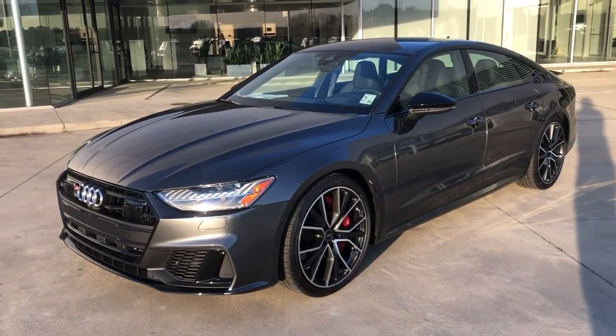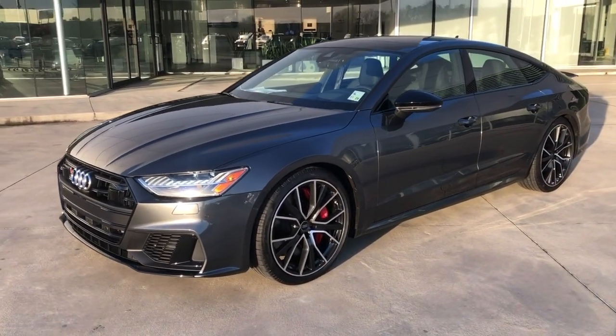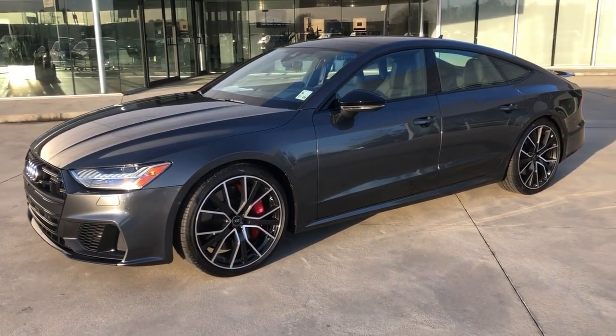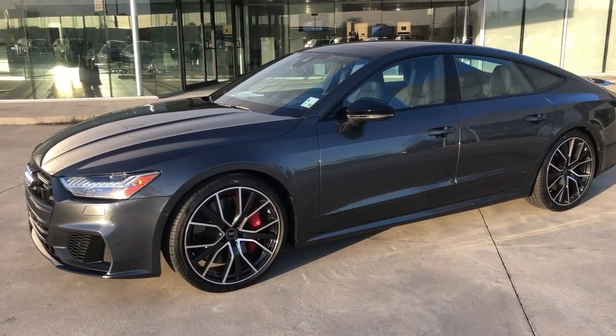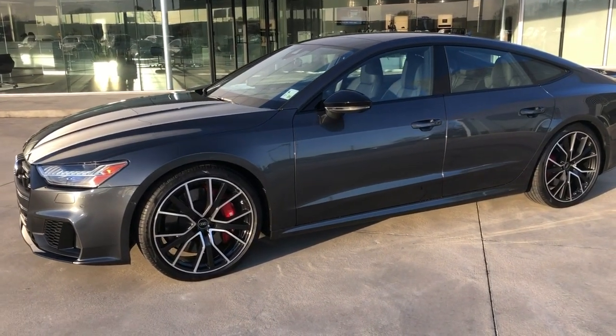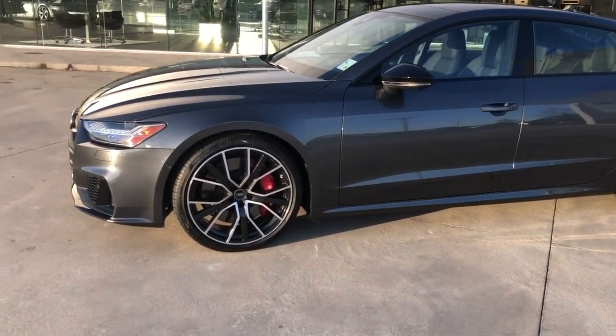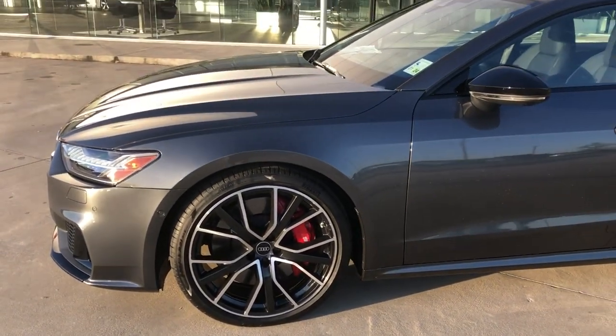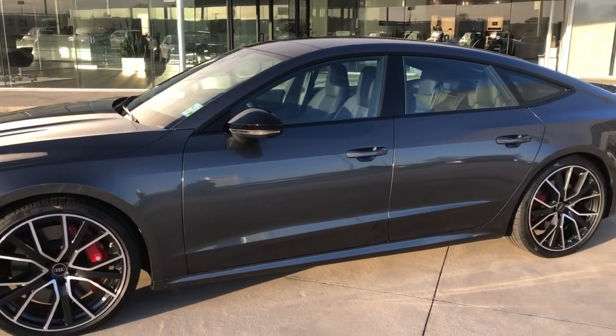Some options on this vehicle are the Prestige package. You've got soft-close doors and heads-up display. This also has the Sport package, which gives you all-wheel steering and these nice red brake calipers. This is the Black Optics package.